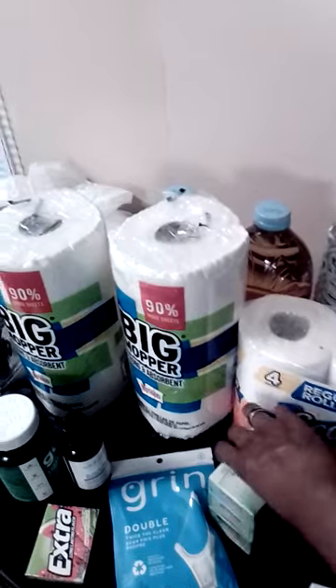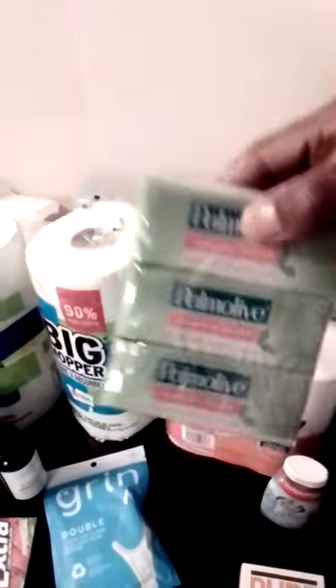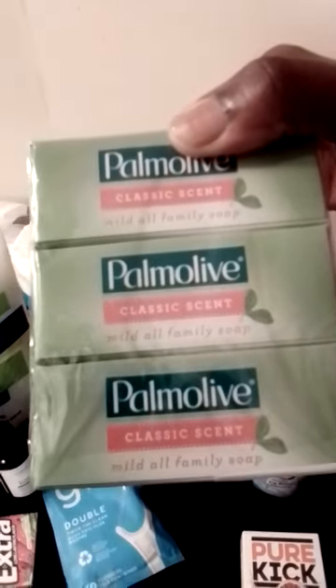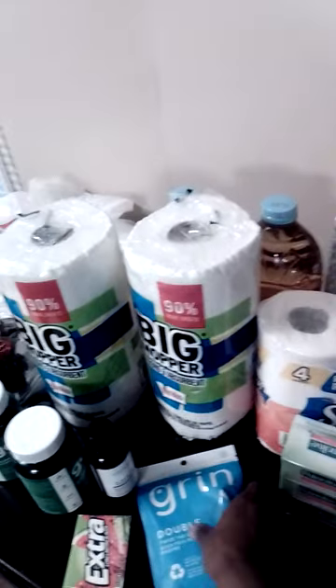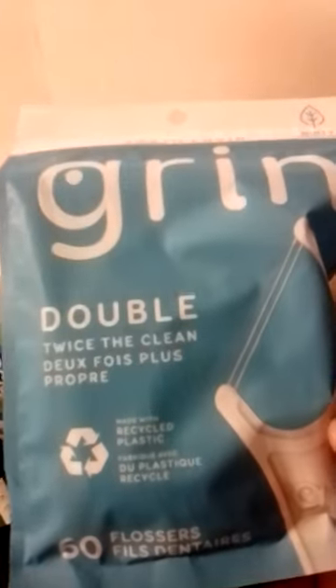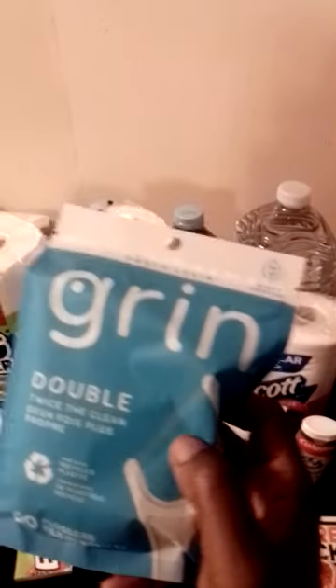We have Colgate two-in-one icy white toothpaste. We have palm oil soap — it's a three-pack — and I like this soap because you can use it all over your body without irritation on sensitive areas. Then we got the green brand double twice-to-clean two-pick flosses with a double strand.